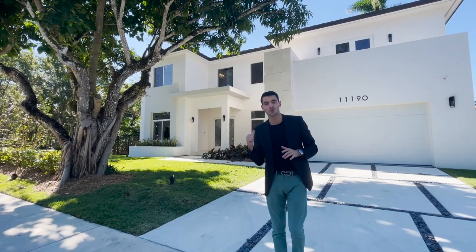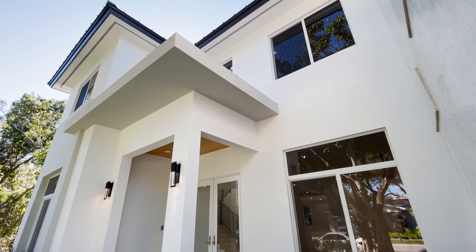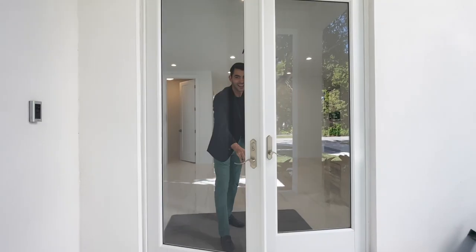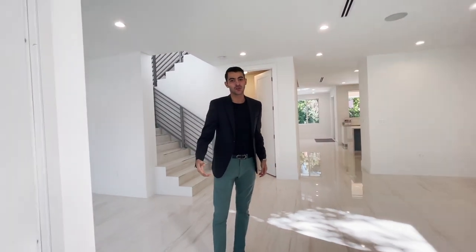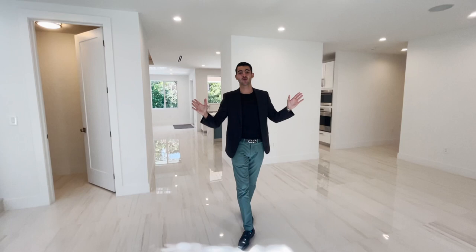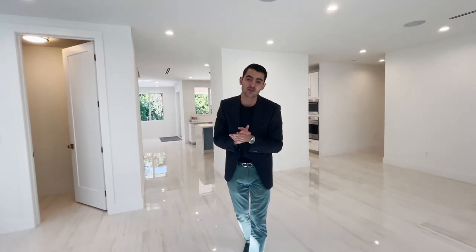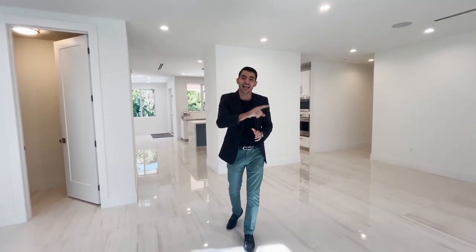Let's go check out this brand new beauty right behind me. If you could smell through the camera, you would smell that new construction smell — you know that new smell. Brand new construction: this house has just over 5,000 square feet and sits on just over a 9,600 square foot lot.